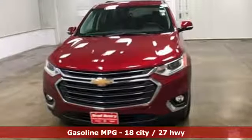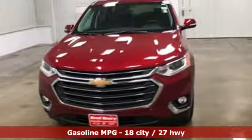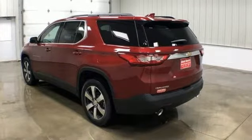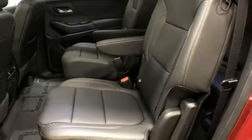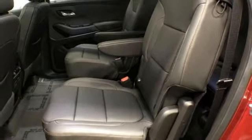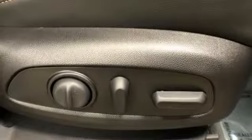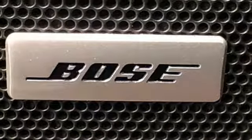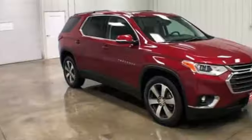V6 engine, front heated leather bucket seats, integrated navigation system with voice activation, streaming video feed rear view mirror, dual zone climate control, power heated mirrors, streaming audio, power sliding and tilting sunroof, smartphone wireless charging, and automatic transmission.